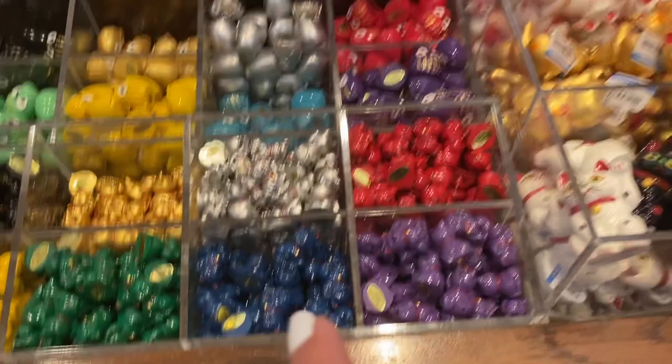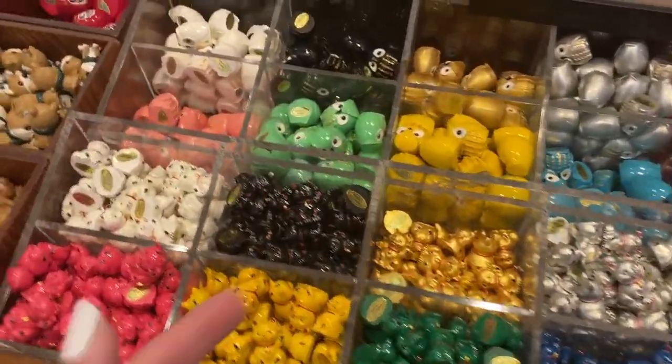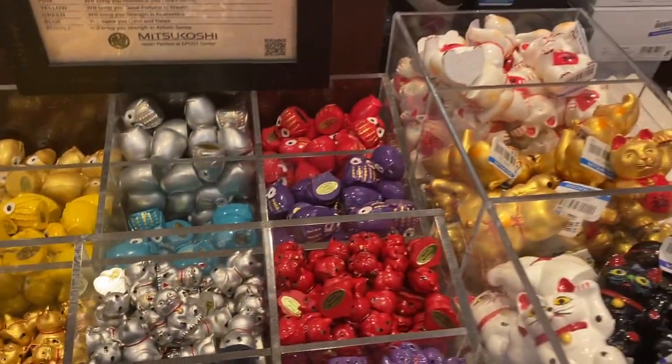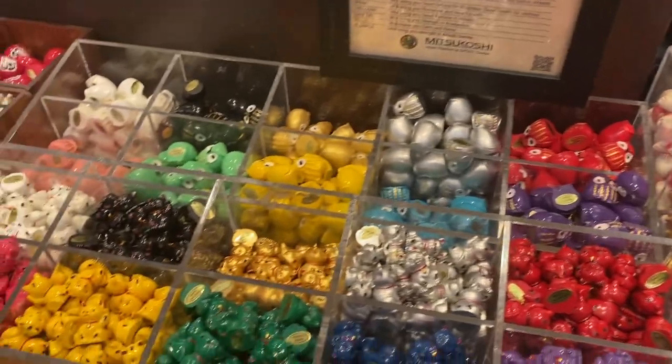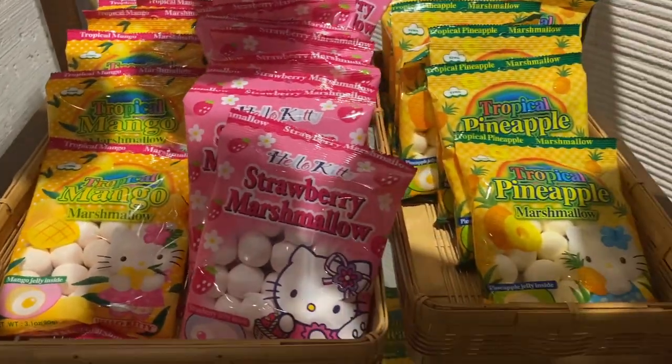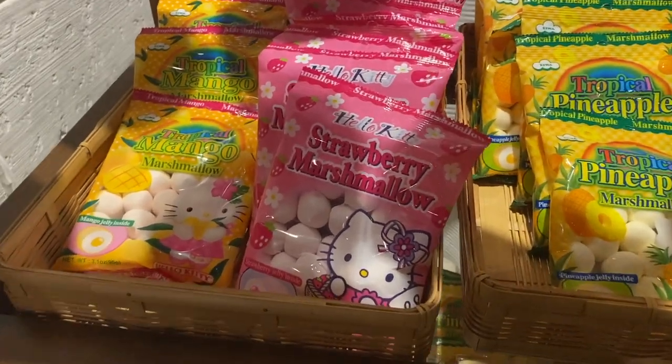They're still here from like 10 years ago! Has anybody else bought these before? Leave me a comment, let me know. But I have all of these colors. I cannot believe they're still here — I'm dying! I was also so excited for the snacks. Strawberry marshmallows — just so cool!